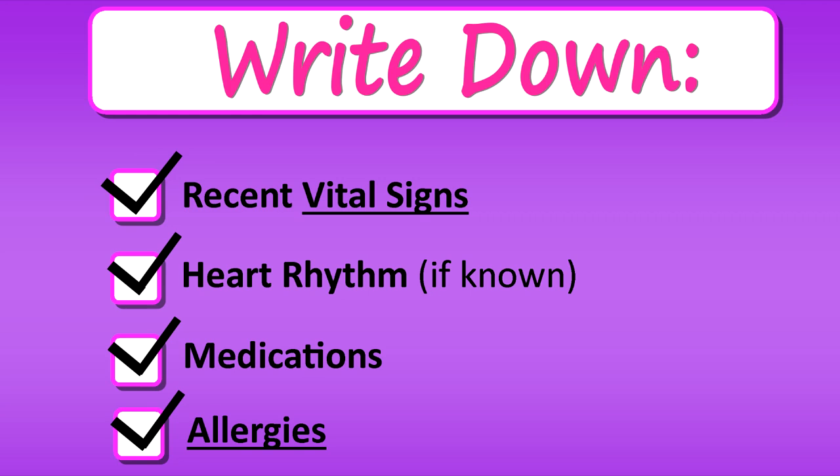Also know the medications they're on, especially if you're calling about the cardiac system. For example, if your patient's heart rate is running in the 130s, the physician is probably going to ask if they're on anything for it, like beta blockers. You need to be able to communicate that. And importantly, know the allergies — because you don't want to get an order over the phone for a medication and then have to call the physician back because your patient is allergic to it.